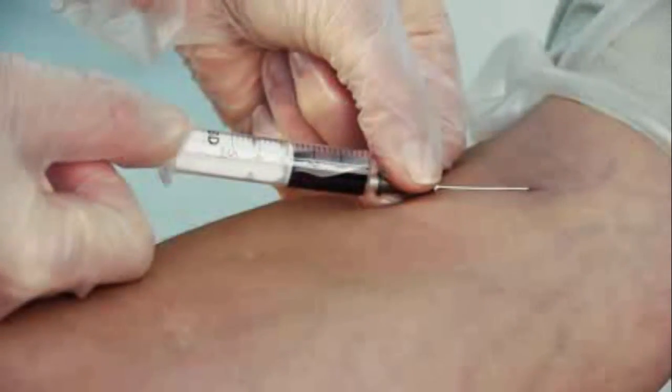Anyhow, what is blood? It's made of liquids and solids.